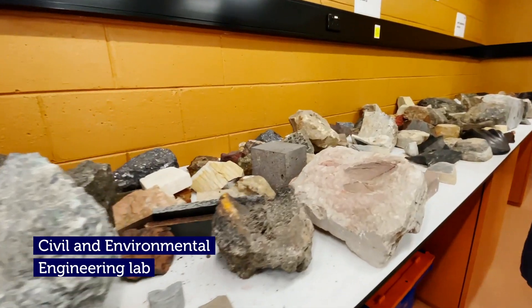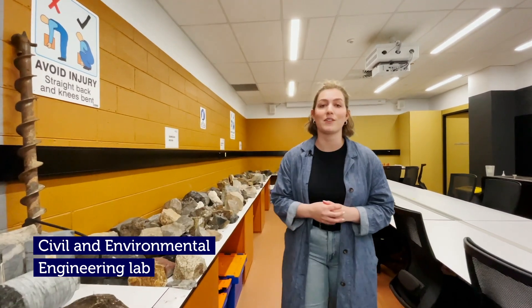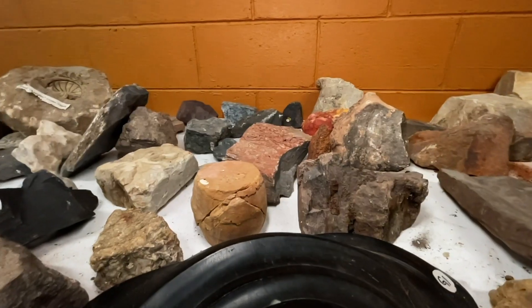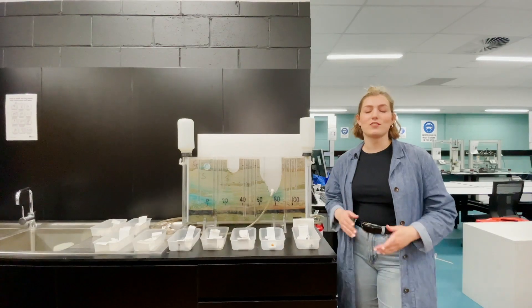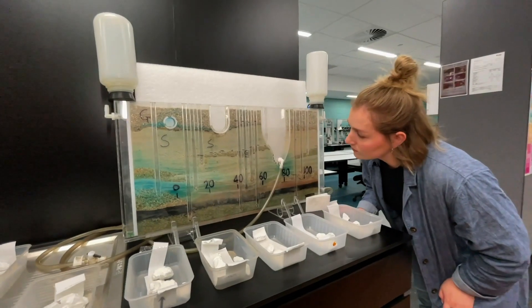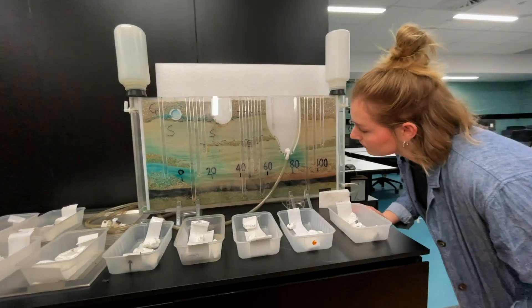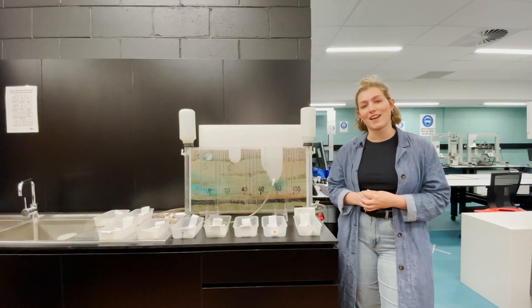We're now in the civil and environmental engineering lab. This lab has specimens from major rock and mineral types, so students can learn about these samples, how they were formed, and about their engineering properties. This model demonstrates the movement of water below the earth through different materials. The lab is also a hub for hydrogeology research projects as well as visits to industry partner sites.